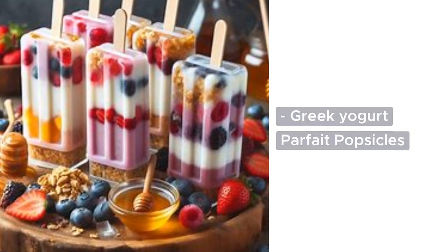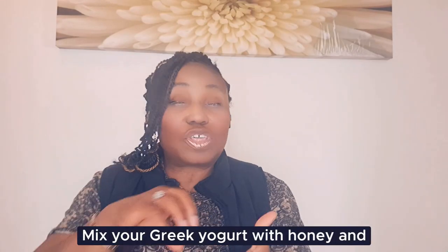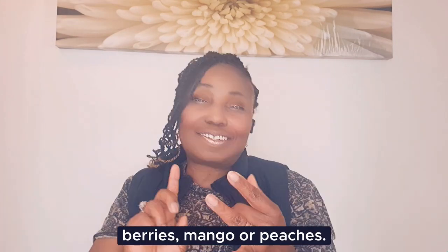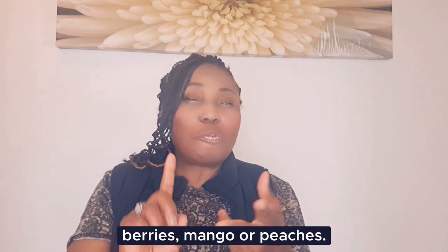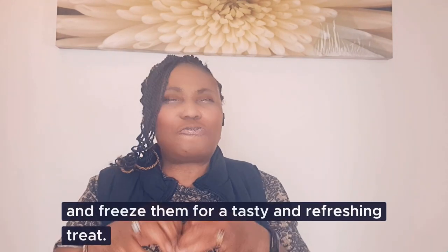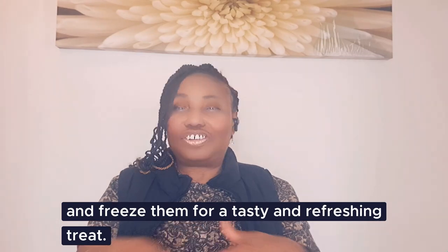Greek yogurt parfait popsicles: mix your Greek yogurt with honey and your favorite fruits like berries, mango or peaches. Layer the yogurt and fruit mixture in popsicle molds and freeze them for a tasty and refreshing treat.